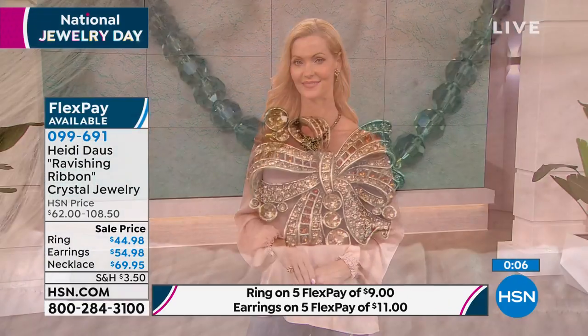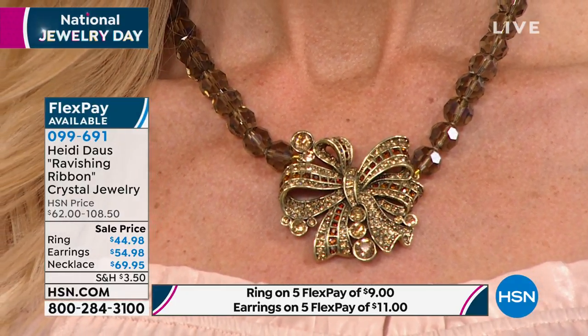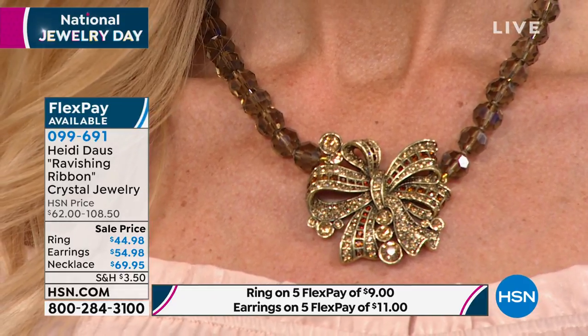We're getting busy on the phone lines. You can go to HSN.com or Express Automated Ordering. I use the free downloadable app to my smartphone. You can use your tablet to shop. This necklace is a steal. Keep shopping — write down the item number 099691.